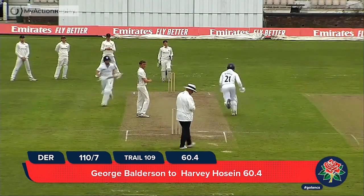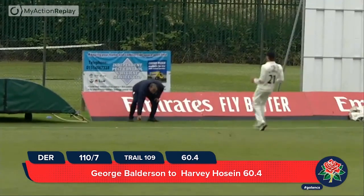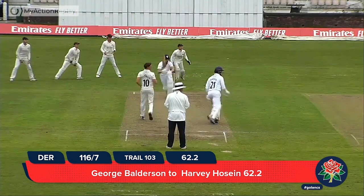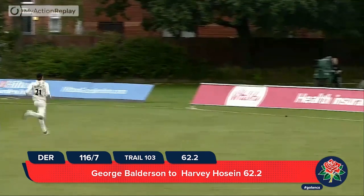Hussain drives — a beautiful shot, deserves four runs and I think he'll get four for it as well. Using his feet to come towards the ball — how optimistic is that?